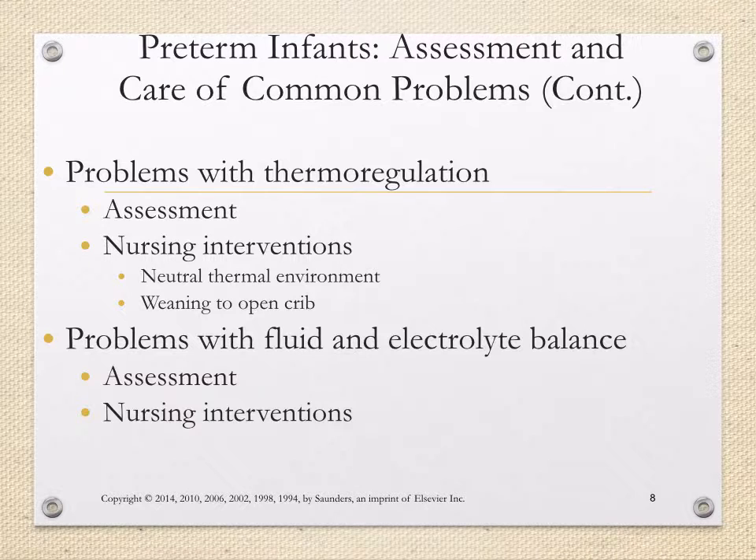We want to wean them slowly to an open crib — it's a weaning process where we gradually drop the temperatures and allow the newborn to thermoregulate. Typically this doesn't happen until a couple of days after birth, and it really depends on the newborn and their gestational age at birth.